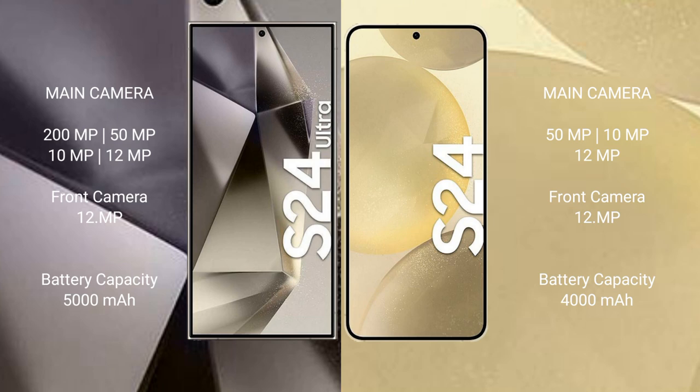Samsung Galaxy S24 Ultra has a 5000mAh battery with 45W fast charging support. Samsung Galaxy S24 has a 4000mAh battery with 25W fast charging support.